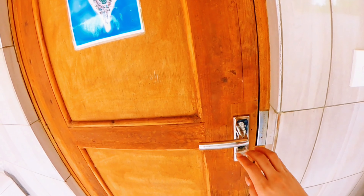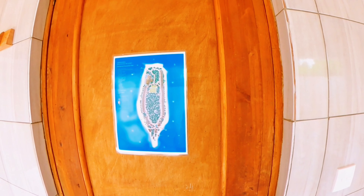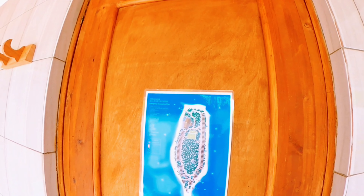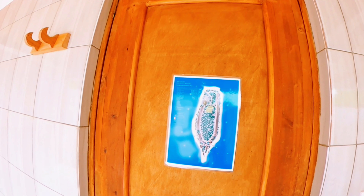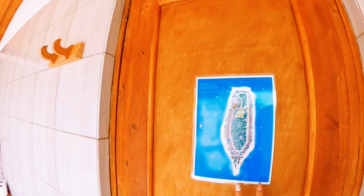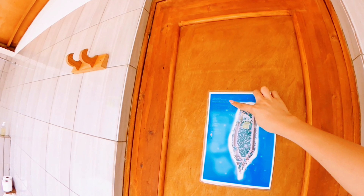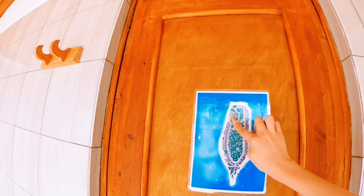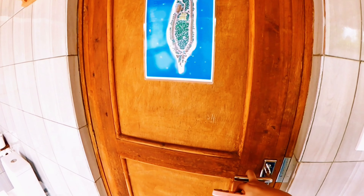Let's open the door. By the way, this is the map of the resort. The resort is pretty big — this entire island is Innahura Maldives Resort. It's quite spread out. Here's where we are, over here is the buffet, and then the swimming pool is over there. So let's get going.